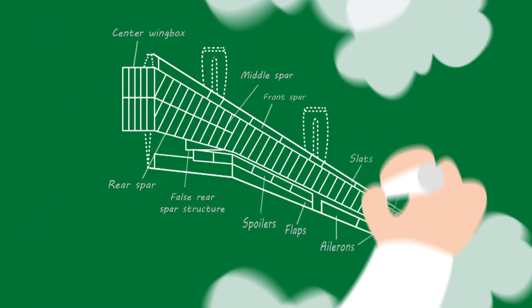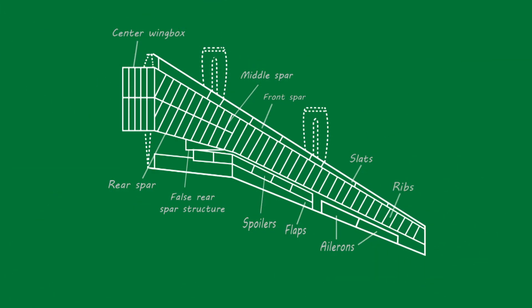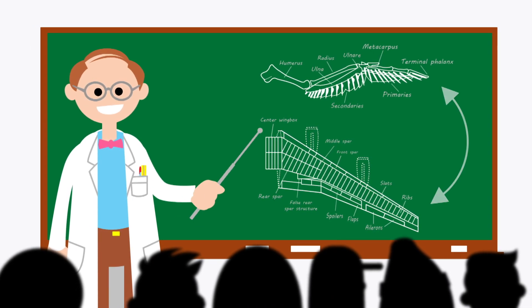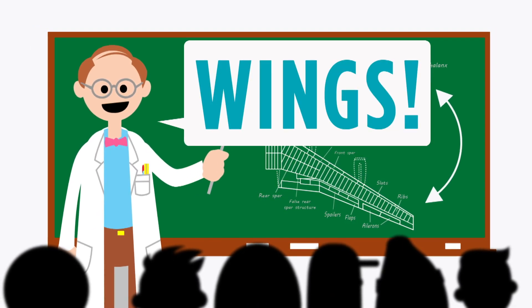It's no wonder early scientists looked to birds when they tried to figure out how humans could fly. What do you think are common features between birds and airplanes? Here's a hint — it's the same for both. Wings!